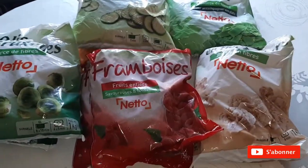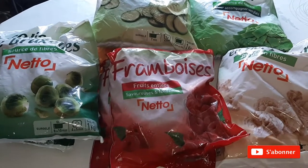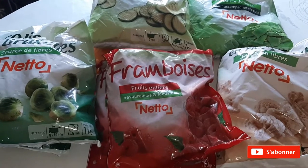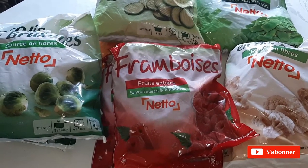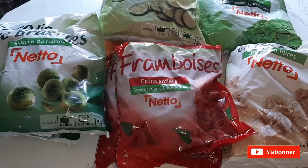Bonjour à tous, j'espère que vous allez bien. On se retrouve pour un petit retour de course et une petite surprise pour les membres de mon groupe Facebook WW Bleu Recettes et Astuces. Restez bien jusqu'à la fin de la vidéo, il y a une petite surprise.